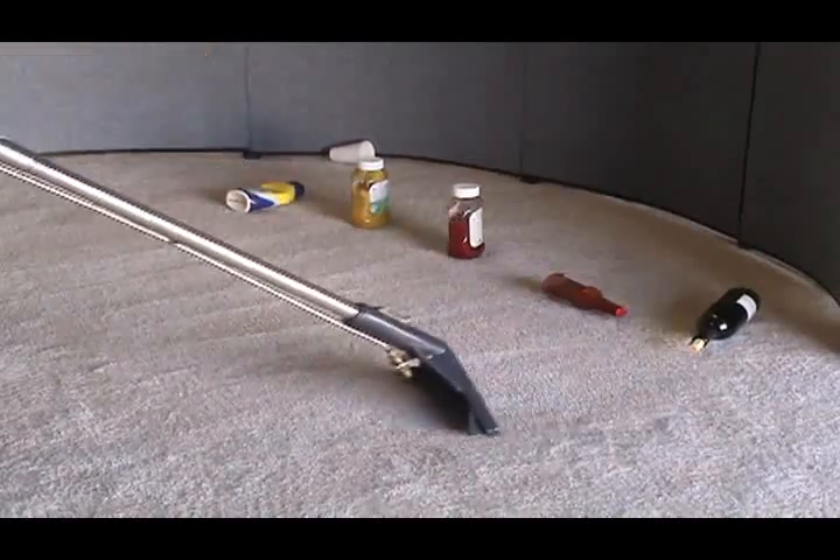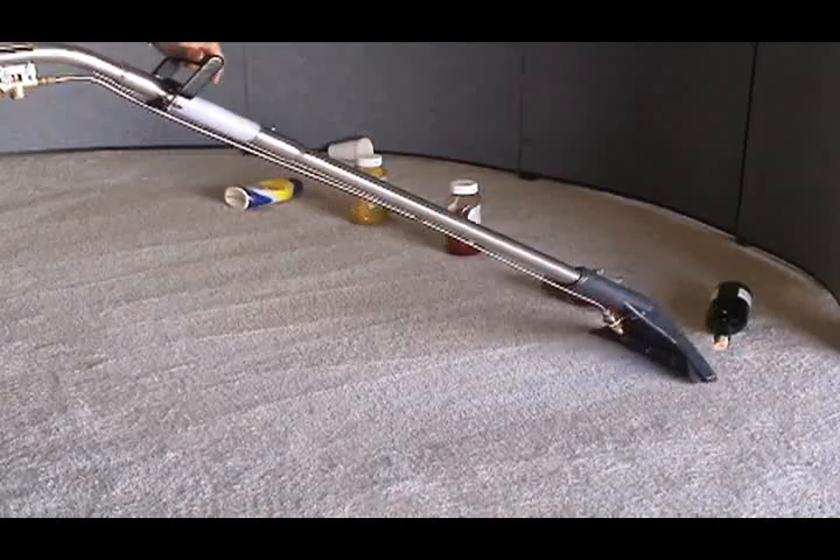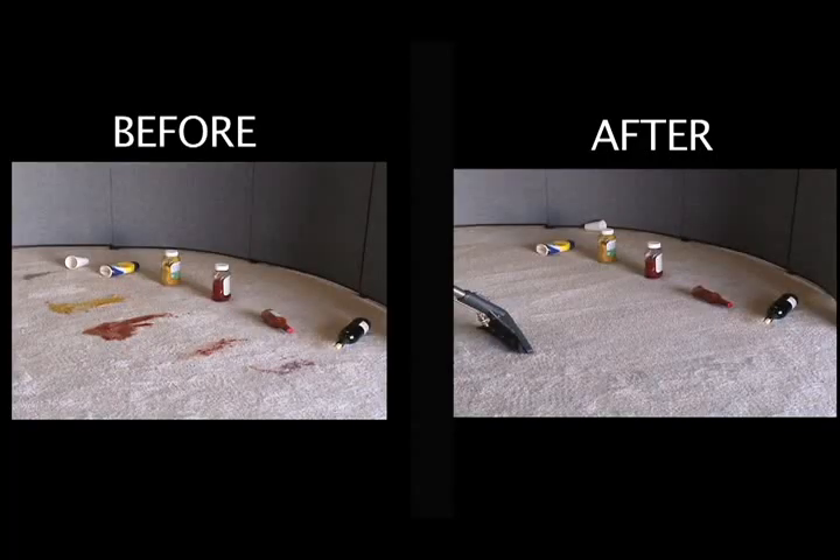Notice how the coffee, mayonnaise, mustard, ketchup, hot sauce, and wine have been removed completely. The before and after images speak for themselves. No other brand on the market offers such powerful results with minimal drying times using special technologies.